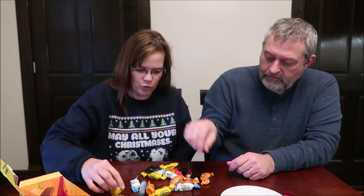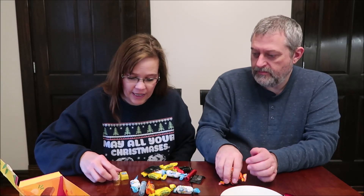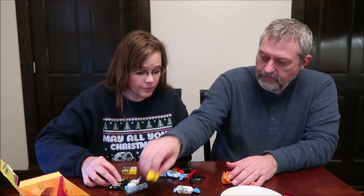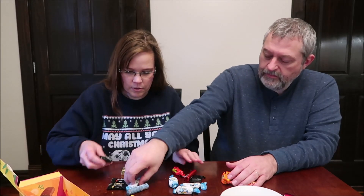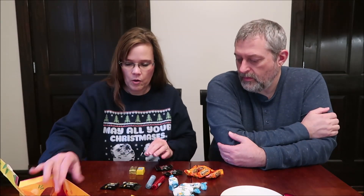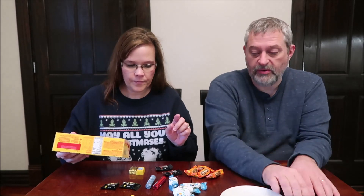We'll just sort them. These are two different things — I thought they were going to be the same, but they're not. These are different too. So what we got — it says on the back, thank goodness. We have coconut, peanut butter, extra milk.